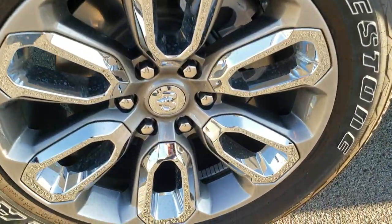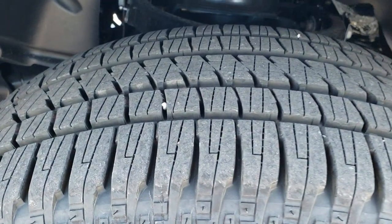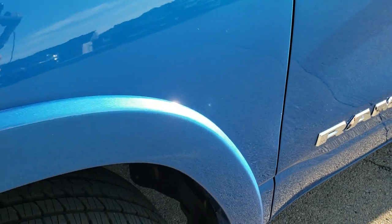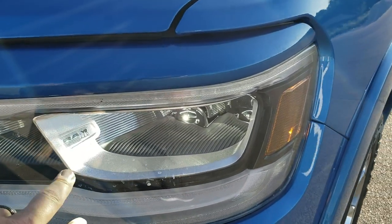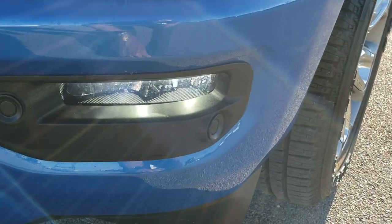This one has Bridgestone Dueler 275/55 R20 tires on 20-inch painted alloy rims with chrome pockets — kind of a highway tread pattern on those tires. You also get the fender flares, part of the Laramie package. You also get the LED headlamps — it even says Ram LED on there — along with LED running lights and LED fog lamps.